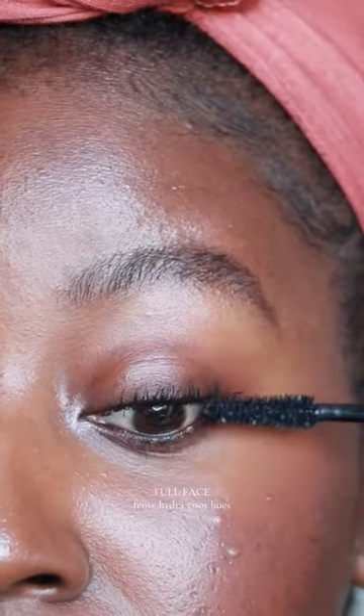I want volume. I want length. And this hella thick volumizing mascara — look at the difference. My lashes are so long.